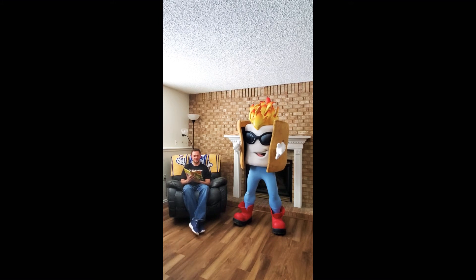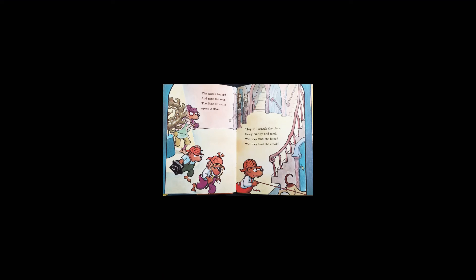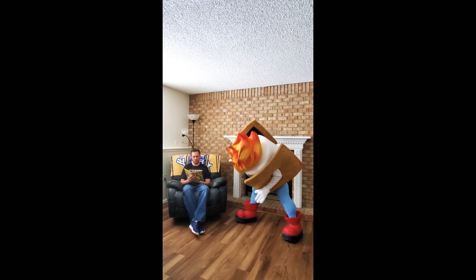The search begins and none too soon — the Bear Museum opens at noon. They will search the place, every nook and cranny. Will they find the bone? Will they find the crook?